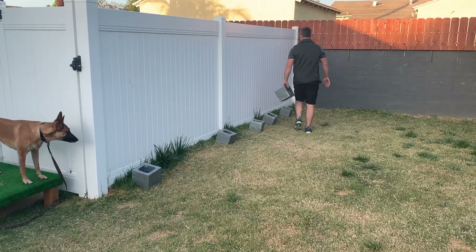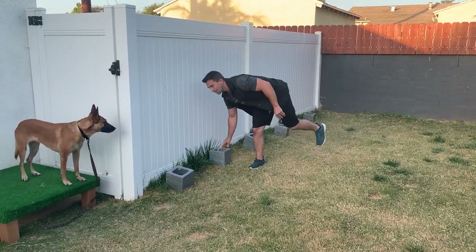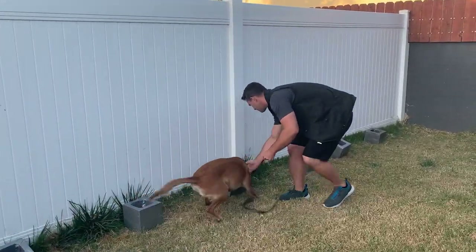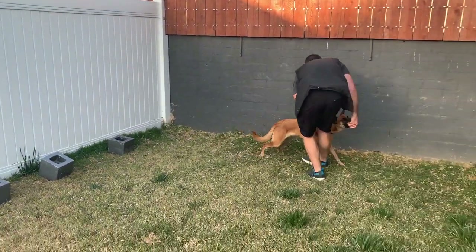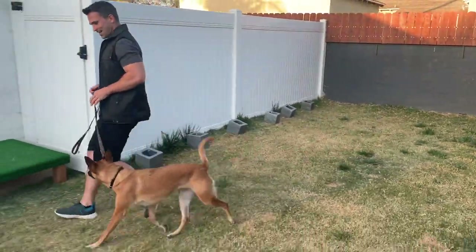I'm going to do one more with the lineup here. I'm going to make her work for this one - put it all the way in the back. And then I'm going to show you guys the next step. Search. Down. Free. Very good, Ari. Good job, sweetie. Nice work. Climb.